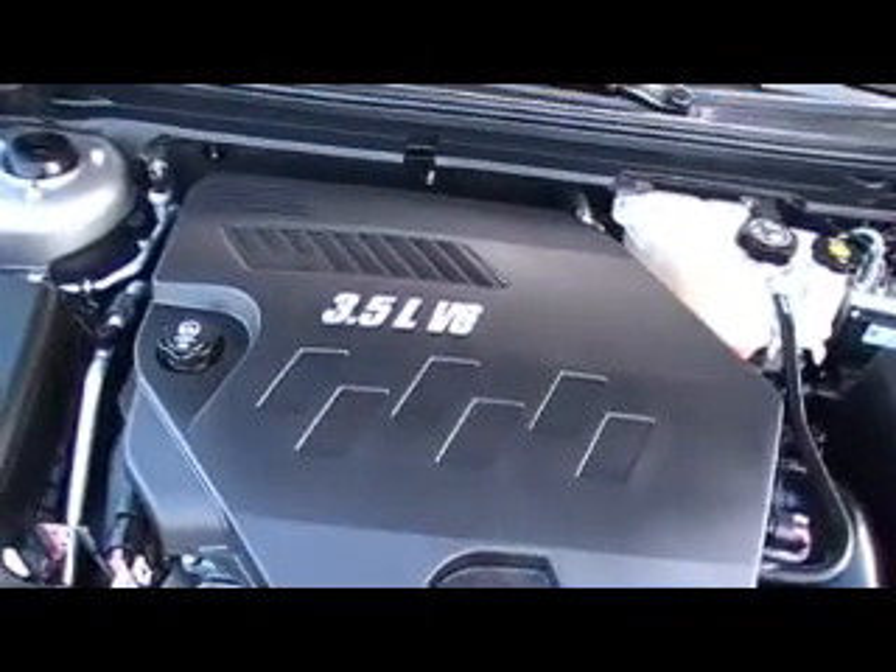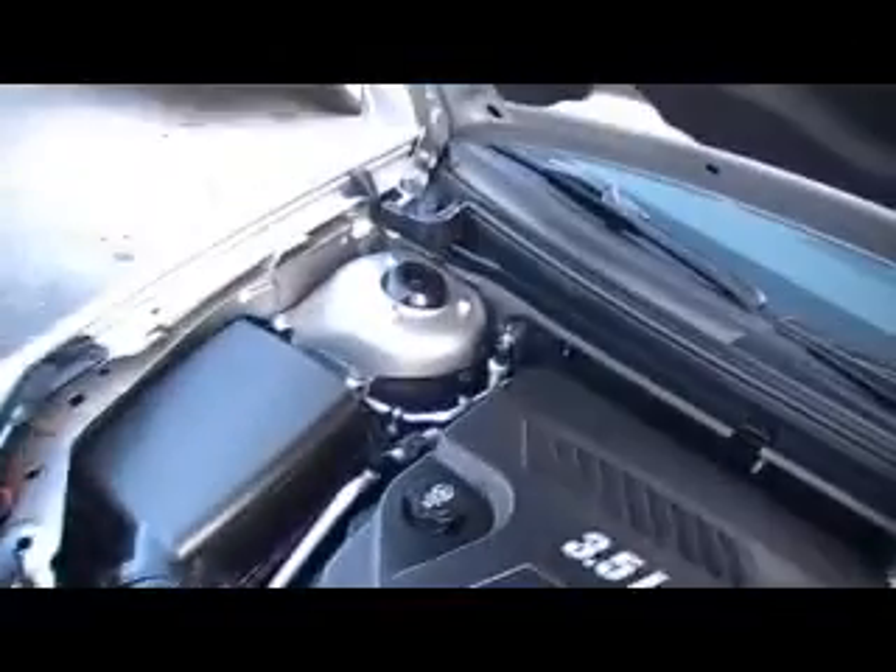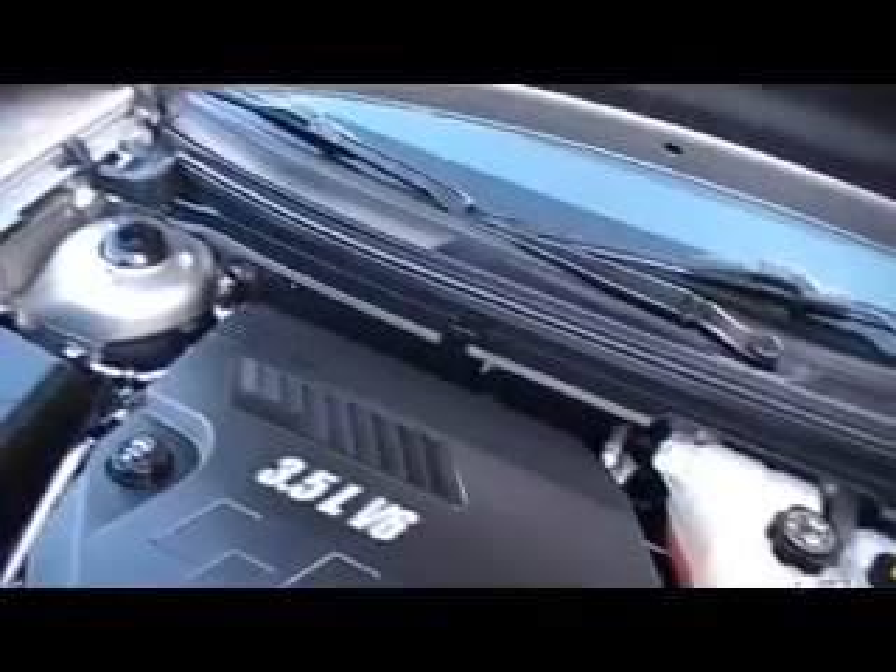This is a silver one with 44,000 miles, a 3.5 liter V6 engine underneath the hood, just clean as a pin, clean as it can be, ready for you to drive home and drive for hundreds of thousands of trouble-free miles. Isn't that amazing, underneath this hood, how clean this Saturn Aura is.